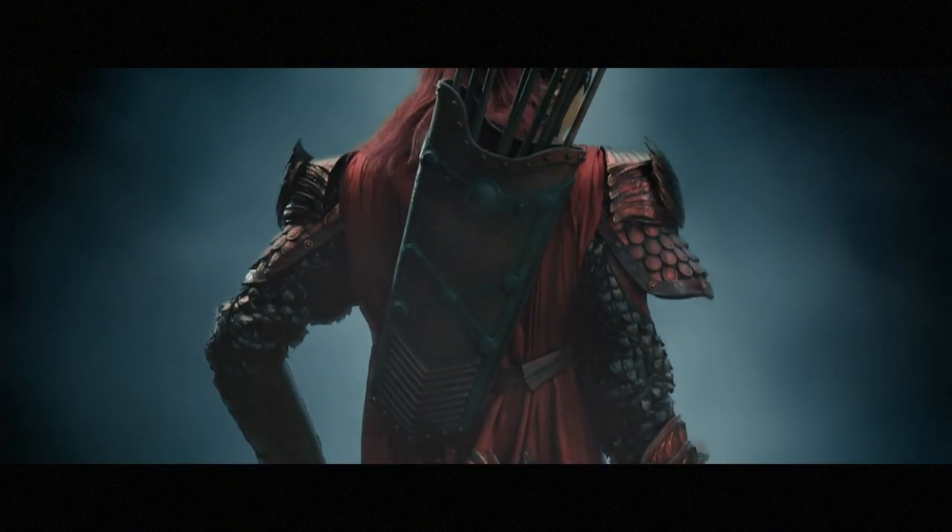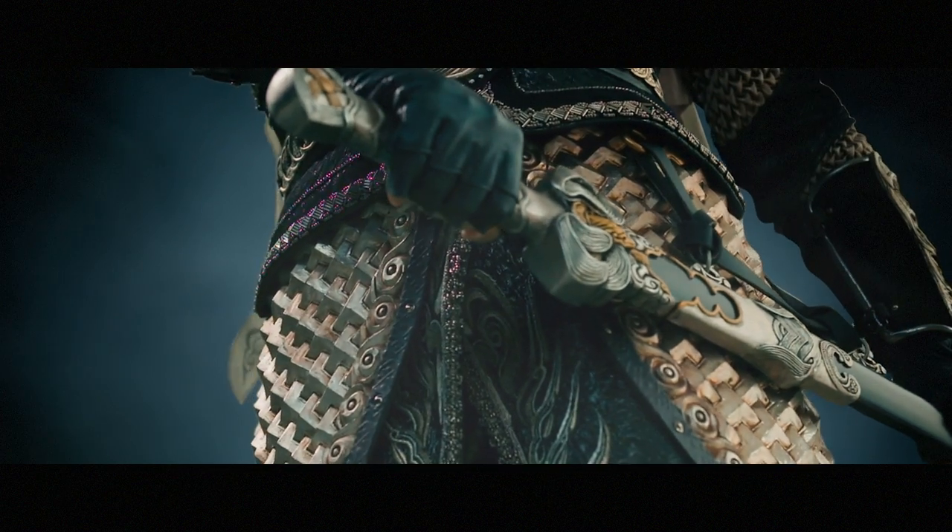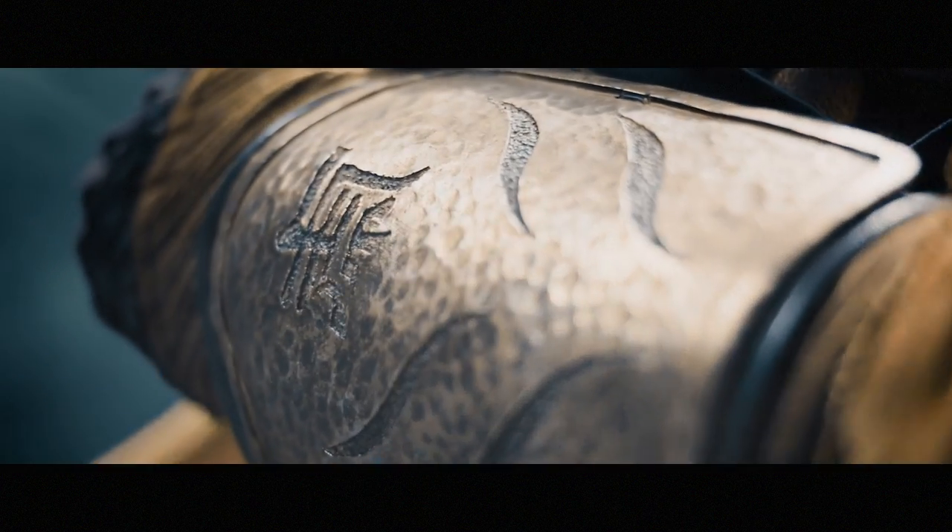For every costume, we have about 18 elements to it, and there's a reason for every decoration and ornament in every costume.